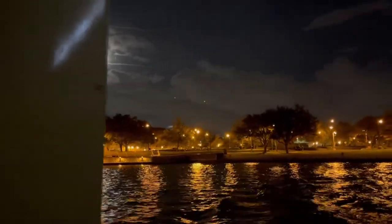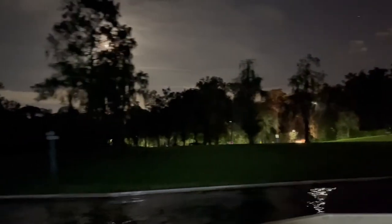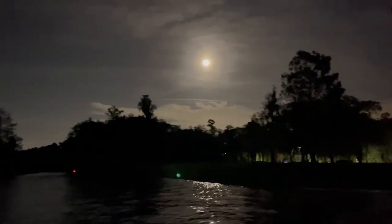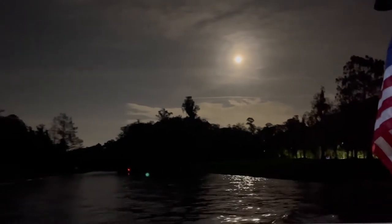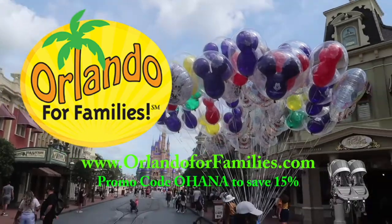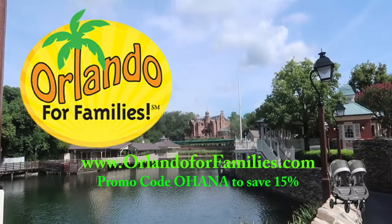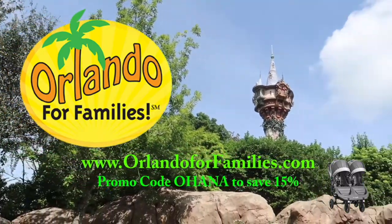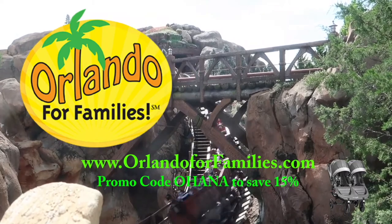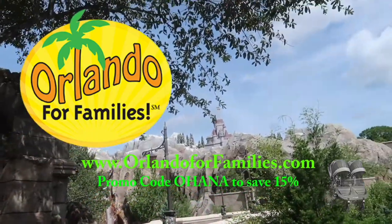If you like these videos, please click that subscribe button, tap the like, and ring that notification bell so you always know when a new video is headed your way. Thank you so much for watching and now we're on to the next adventure. Bye guys! Today's video is brought to you by Orlando for Families — for amazing prices and even better customer service on all of your stroller rental needs for your Orlando vacation, visit OrlandoForFamilies.com and use the promo code OHANA to save 15% off their already competitive prices.